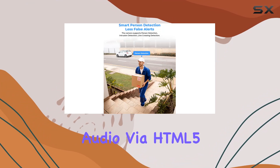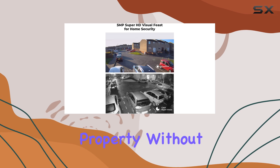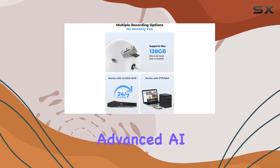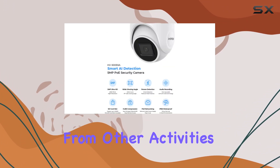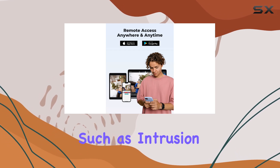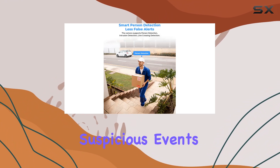Accessing live video and audio via HTML5 means you can monitor your property without additional plugins, directly from your browser. Advanced AI detection capabilities enhance security further by distinguishing human movement from other activities. You can configure specific areas for detection, such as intrusion or line crossing, ensuring accurate alerts when suspicious events occur.